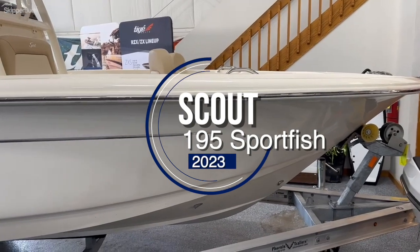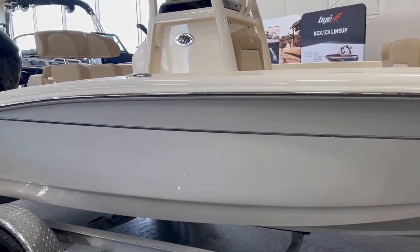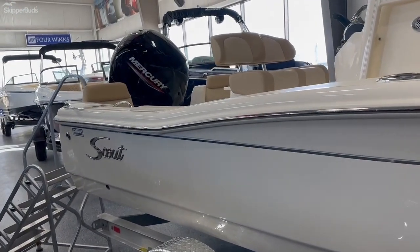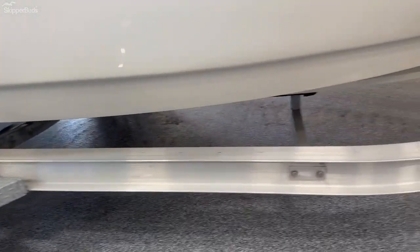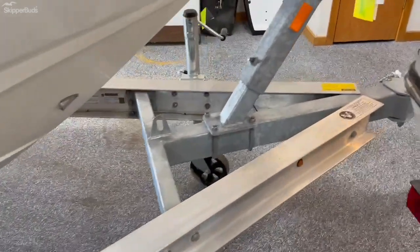Here is Scott with Skipper Buzz up here in Oshkosh. This is one of our 2023 Scout 195s. This boat is equipped with a Mercury 150 on the back along with a galvanized trailer, so it's great for use around here, and if you ever take a trip down south into saltwater, it would be great too.